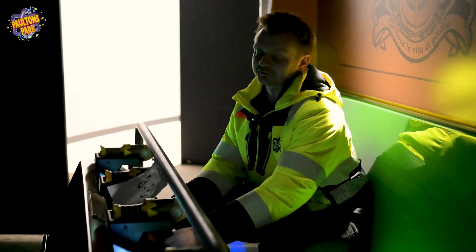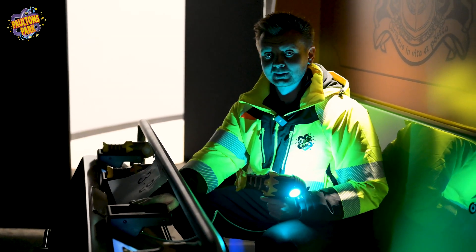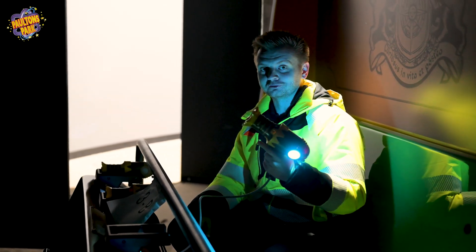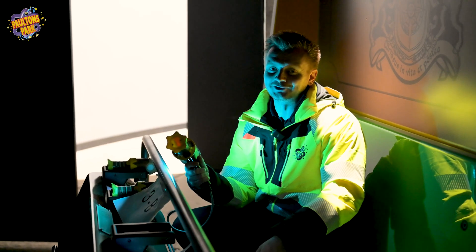Some really cool updates inside Ghosty Manor and on the ride vehicles including the phantom phasers. These are being installed on the ride vehicle with their mounts. As you can see they light up when you fire them, you get a great sound, and the gun also vibrates. As you can hear, lots of testing going on in here too.